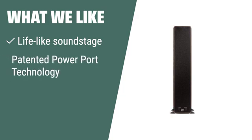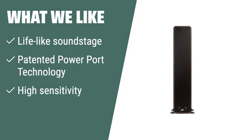What we like: If you like feeling the heart-thumping bass and experiencing a lifelike soundstage, the Signature Elite ES50 is the perfect choice for you. Its high sensitivity and compatibility ensure realistic sound reproduction, whether you're streaming music online or enjoying the latest Dolby Atmos and DTS-X AVRs.